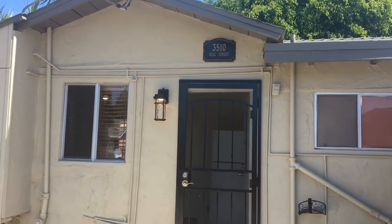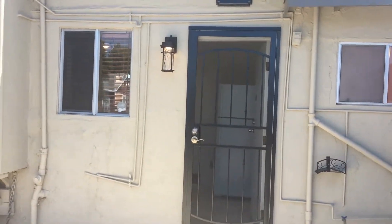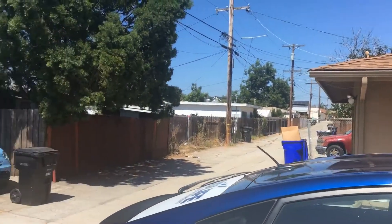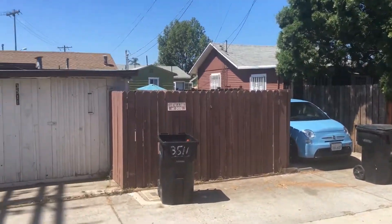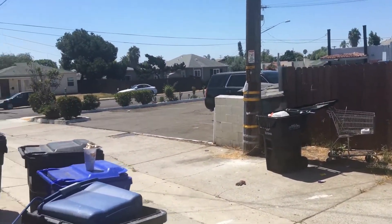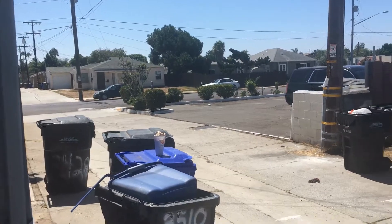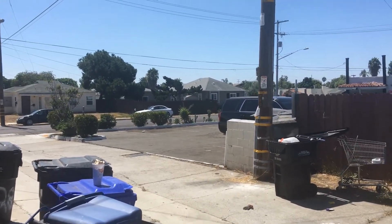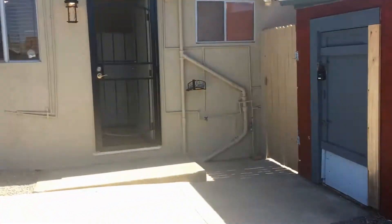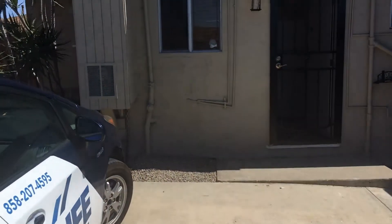This is a video tour of 3510 Nile Street, brought to you by Good Life Property Management. We are in the heart of North Park, a fantastic location with easy Highway 805 access and just a quick bike ride from University Avenue, as well as downtown South Park — some of San Diego's best restaurants and cafes.